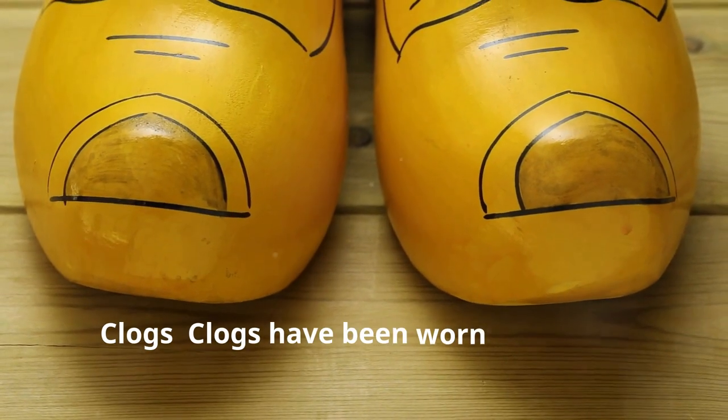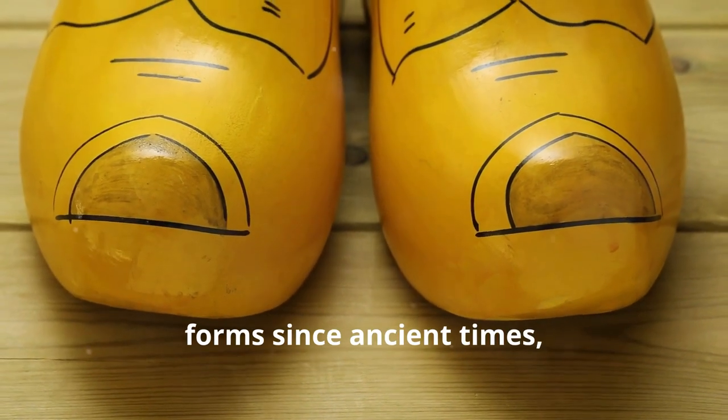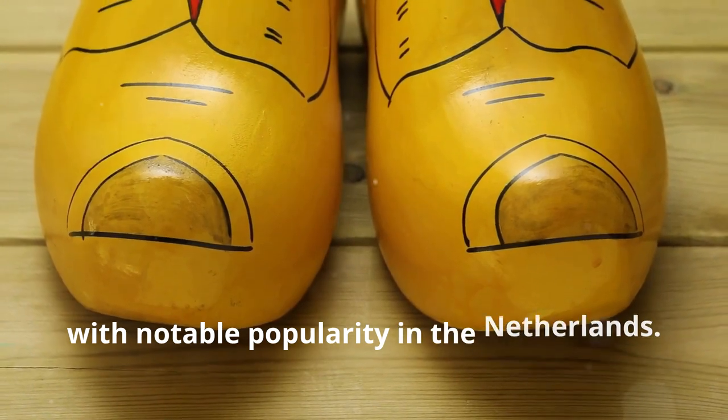10. Clogs. Clogs have been worn in various forms since ancient times, with notable popularity in the Netherlands.